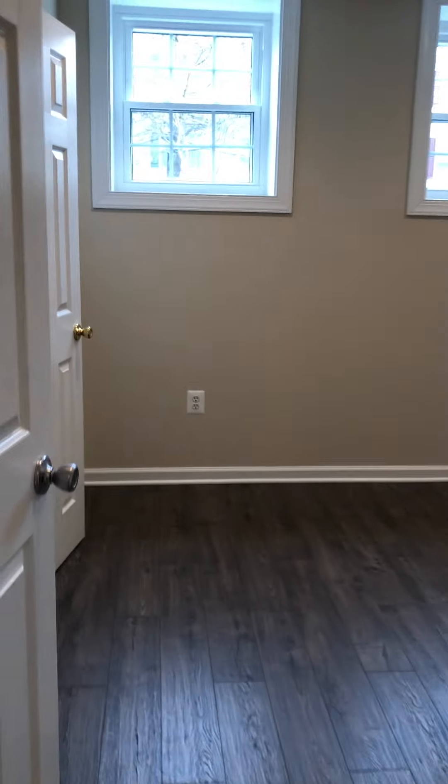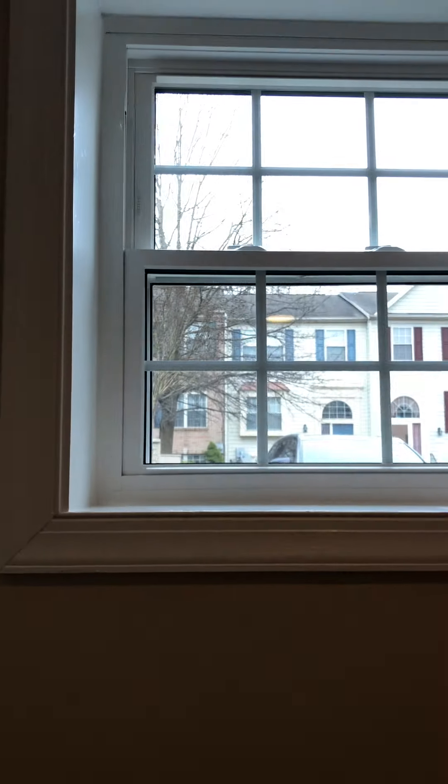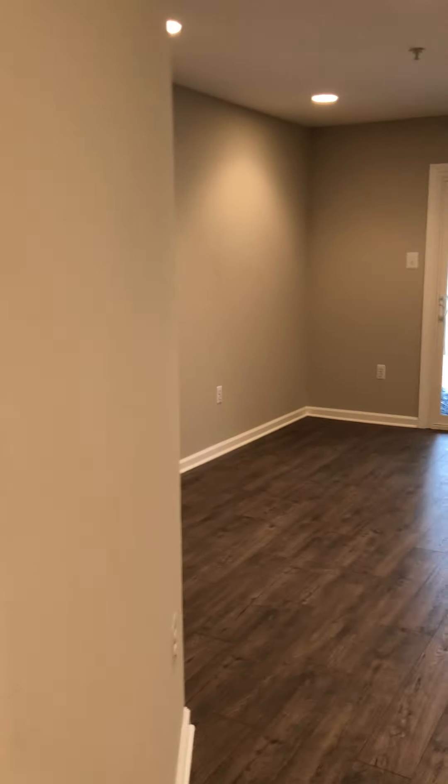Right across from the bathroom you have your laundry room. Just to give you an idea of where we are — bathroom, bedroom, and the laundry room. Here's a really nice size little guest bedroom, or office, workout room, playroom, whatever. With a huge closet crawl space storage. It's awesome. New windows. It's a really nice room.